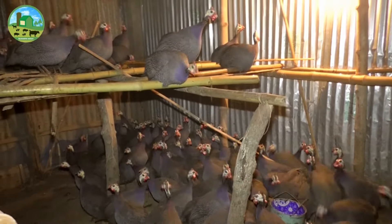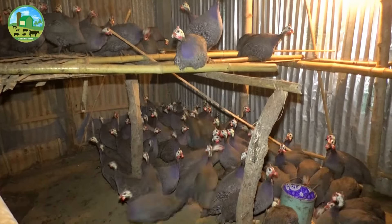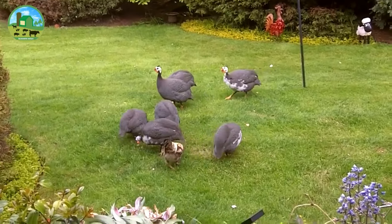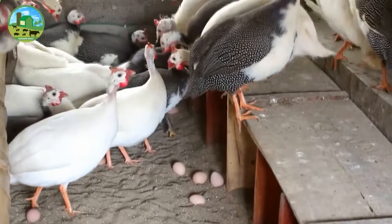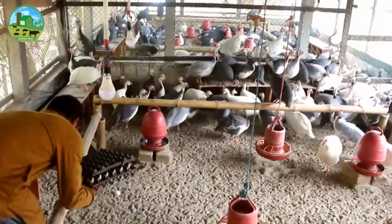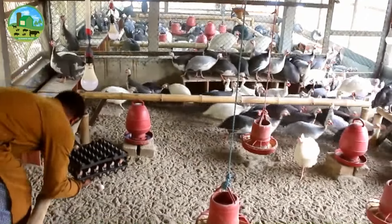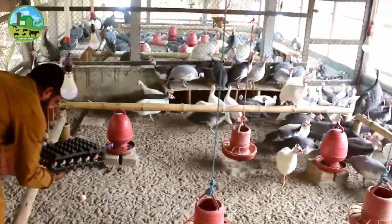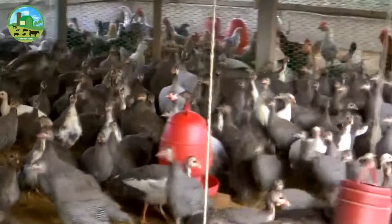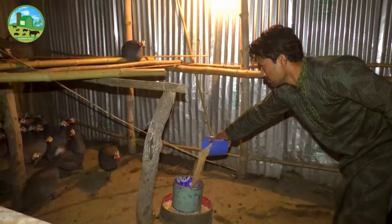Students, unemployed youths, or housewives can start guinea fowl rearing business at low cost and low labor. Raising guinea fowl in your backyard can be a great way to ensure a constant supply of eggs and meat. Many people are already raising guinea fowl for making profits and also for producing food. Commercial guinea fowl production is very profitable and can be a good employment source for educated unemployed people.